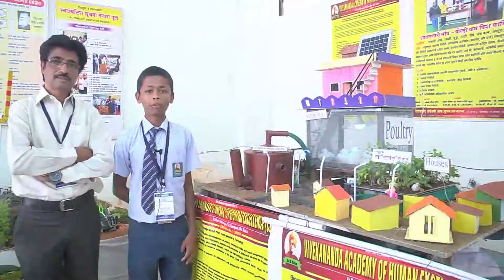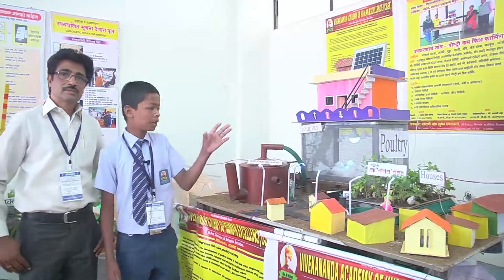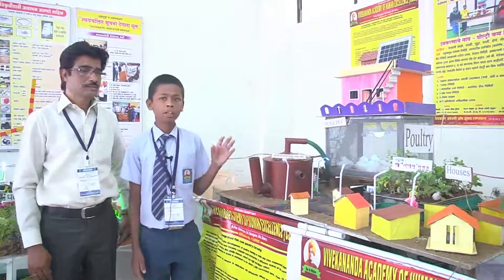Hello, myself Valki Pratik of Vivekananda Academy of Human Excellence. I would like to introduce my project. My project name is Integrated Poultry Come Fish Farming.